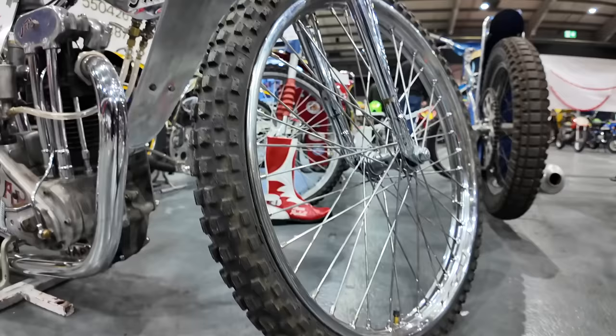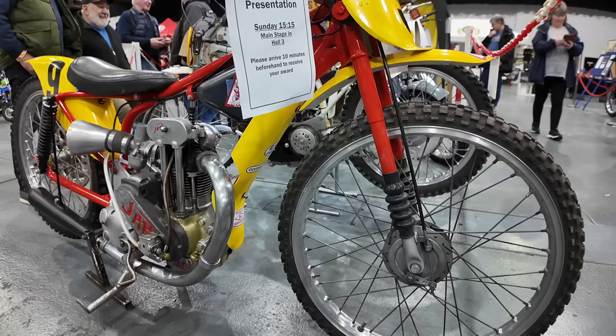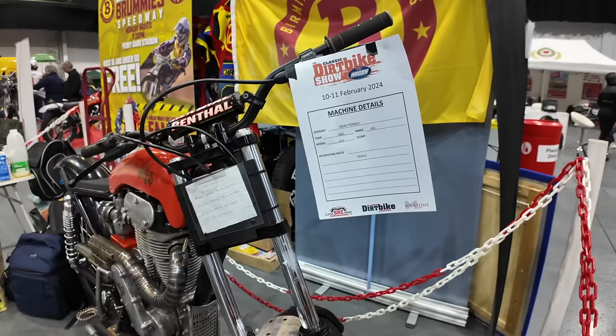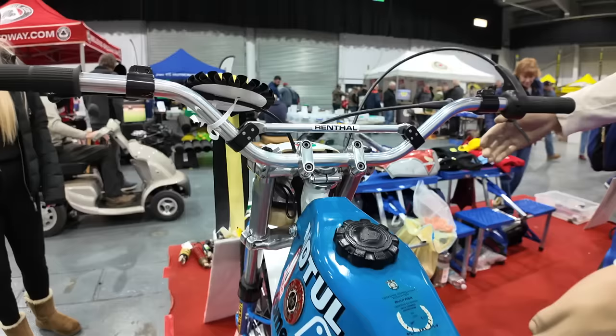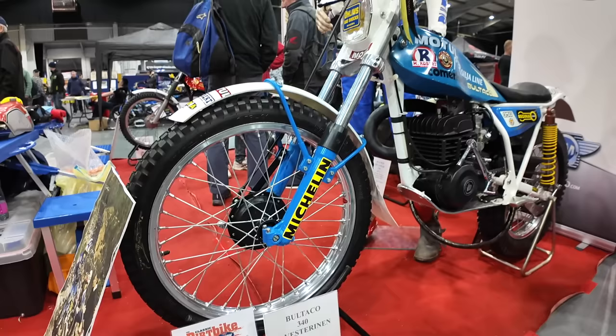This Jap trials bike has won Best Speedway from 1955 and has polished up very nicely. And this 1973 won Best Grass Track.